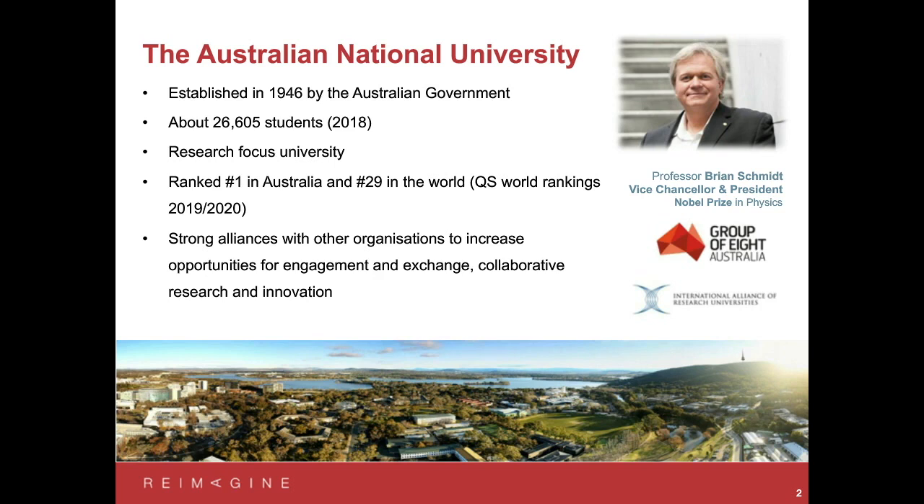An important thing about our university is that we're research focused. The student numbers are split about 50-50 between undergraduate and postgraduate, including PhD students. All of the faculty engage actively in research, and a lot of that cutting-edge research flows back into the way we design our education programs and how we teach our courses. So if you come to ANU and take courses in computer science or engineering, you're getting not only the fundamental theory and background, but also exposure to some of the latest research happening in Australia and around the world.